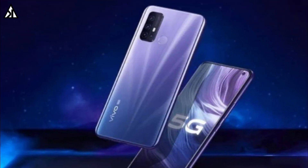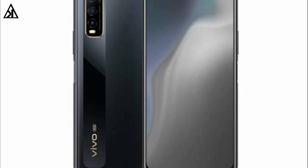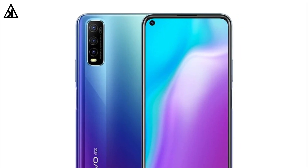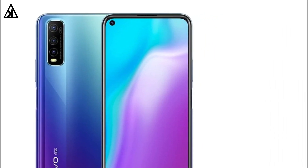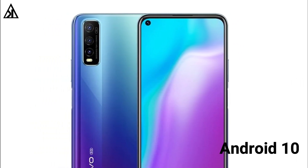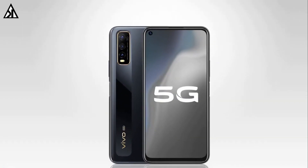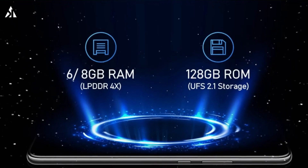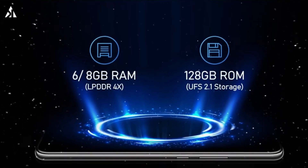Besides the latest processor, we also have tons of information about its confirmed specifications. The phone has a 6.53-inch IPS LCD screen with Full HD+ resolution and a console-shaped cutout towards the top left corner. The Vivo Y70s runs Android 10-based Funtouch 10.0 software and has 6GB or 8GB RAM options with 128GB UFS 2.1 base storage.